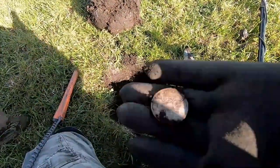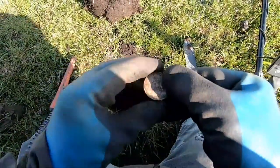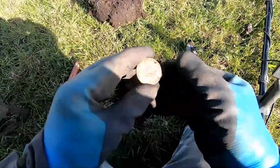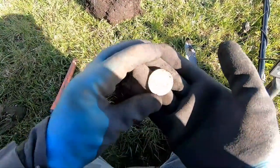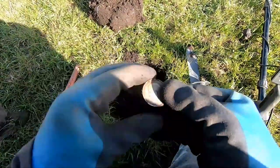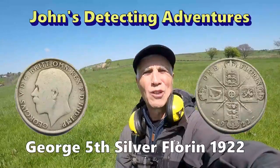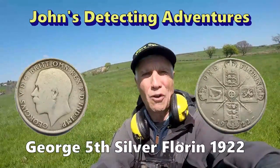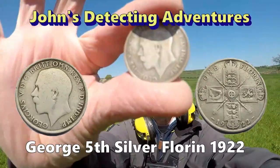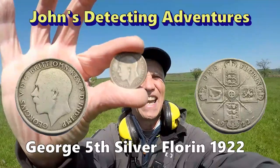Oh yes indeed, we have what we wanted - a big silver florin! 1922 florin, George the Fifth. Brilliantly done, excellent! Found another silver coin, a big one again, and it's a florin of George the Fifth. I think it's 1922, excellent. We'll have a bit of that!